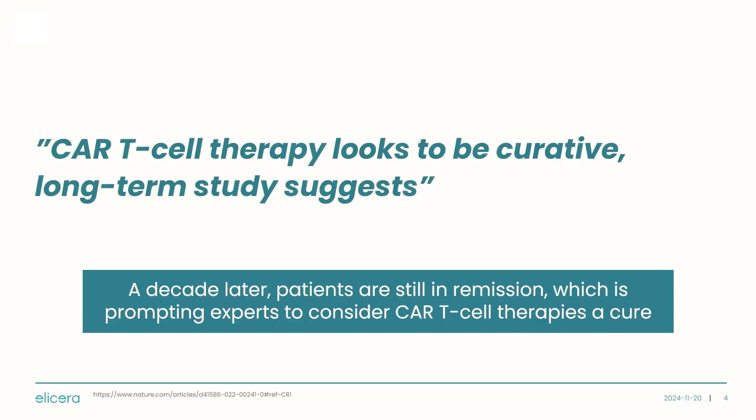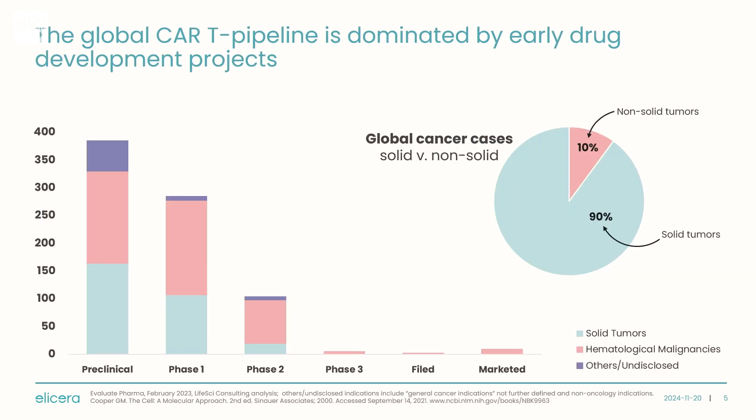CAR-T cell therapies are a type of immunotherapy, meaning they use the patient's own immune system to fight cancer. CAR-T cell therapies have been shown to be one of the more promising approaches, as long-term studies following patients over 10 years have shown that some are still tumor-free with an intact immune system against cancer, indicating that these therapies have curative potential.